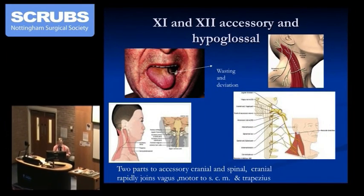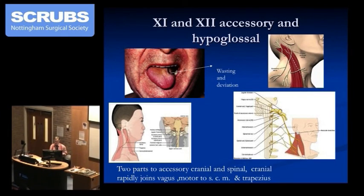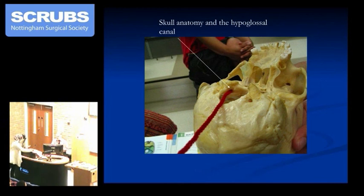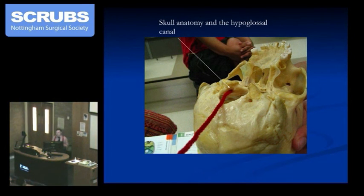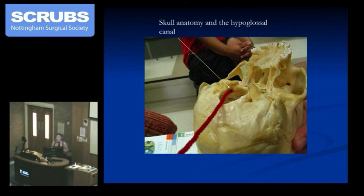Here we have the tongue being asked to push out and deviate to the left-hand side because the patient's got wasting and the strong muscle is pushing it out there. Things that might cause a 12th lesion — or 11 and 12 together — are usually things around the base of the skull. I once put a red pipe cleaner to show where the hypoglossal canal was. If you start to get tumours that invade the base of the skull — often ear, nose, and throat cancers can do that — they pick off 11 and 12, sometimes even 9 and 10.